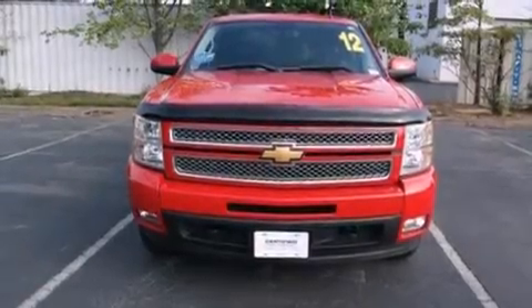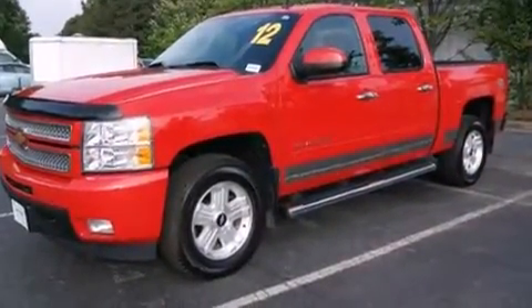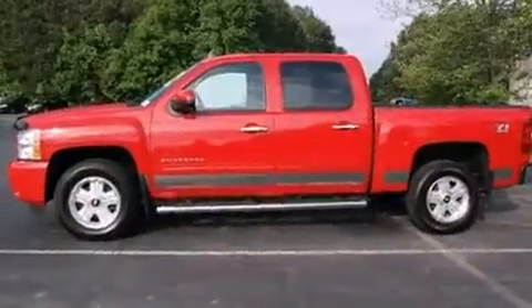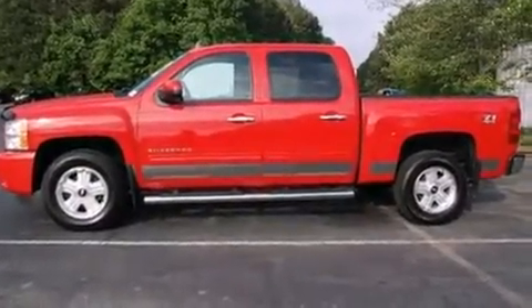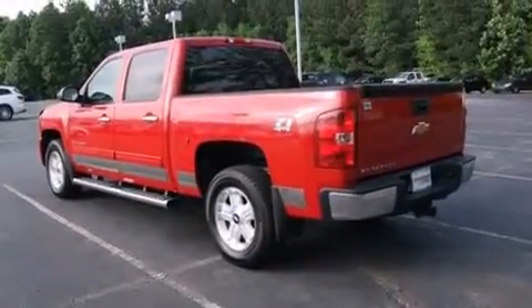Here's a great deal on a 2012 Chevrolet Silverado 1500. This four-door, five-passenger truck still has fewer than 60,000 miles. It features four-wheel drive capabilities, a durable automatic transmission, and a powerful eight-cylinder engine.